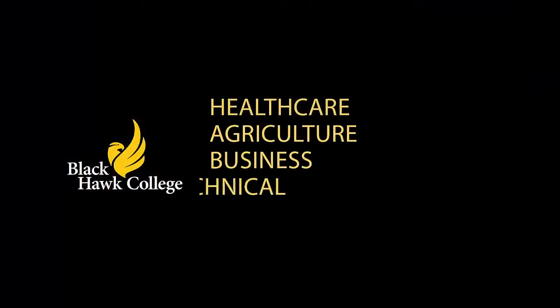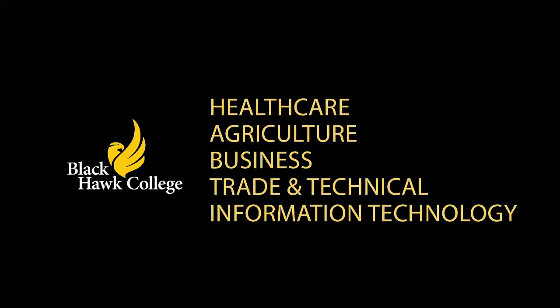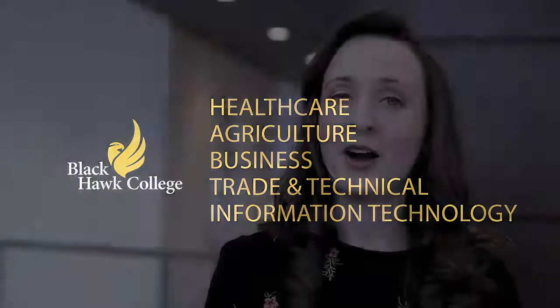Black Hawk College offers many career and certificate programs in health care, agriculture, business, trade and technical, and information technology, leading to great paying careers in two years or less. Our in-focus feature program for this video is computer information technology.